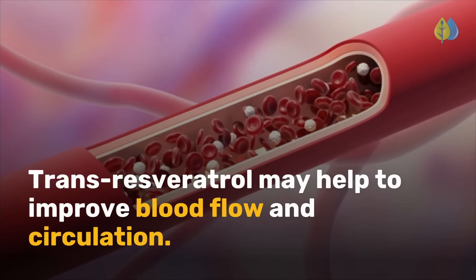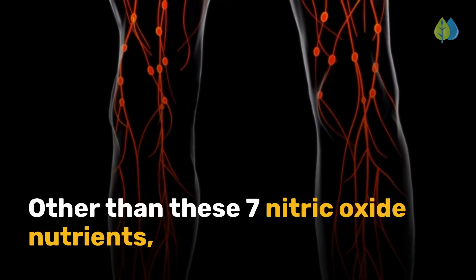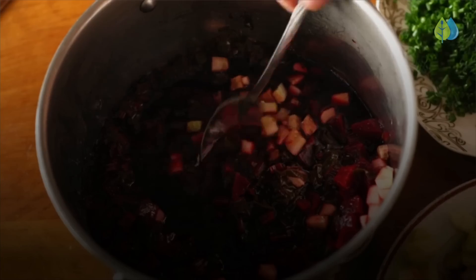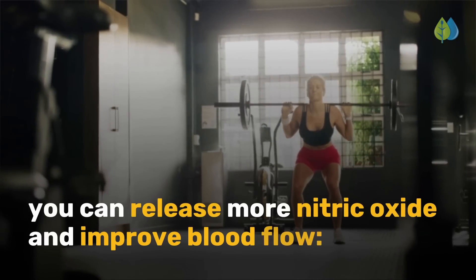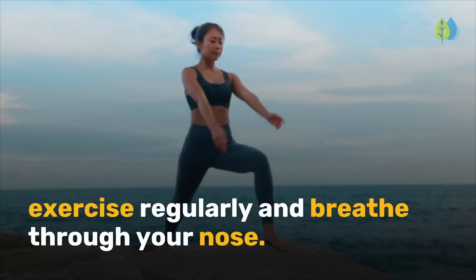Trans-resveratrol may help to improve blood flow and circulation. Other than these 7 nitric oxide nutrients, consume anti-inflammatory whole foods and nitrate-rich foods to support healthy blood flow. Here are two simple ways you can release more nitric oxide and improve blood flow: exercise regularly and breathe through your nose.